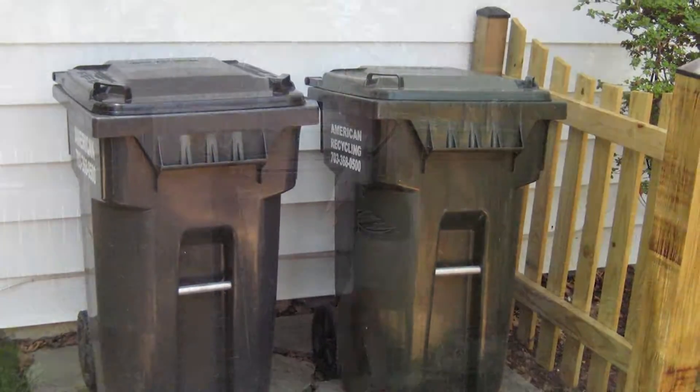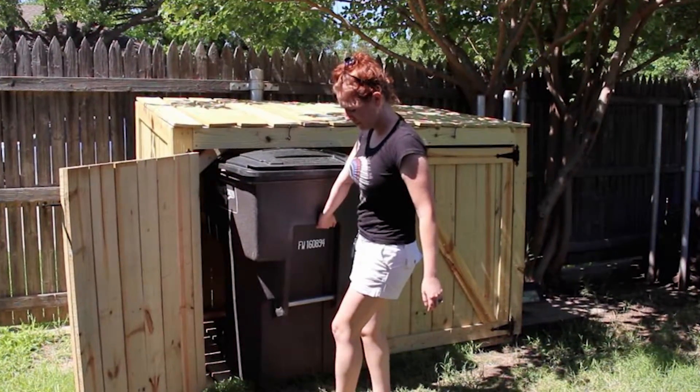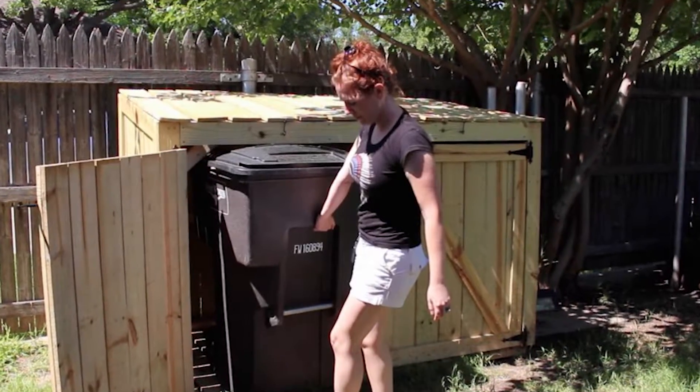Your homeowners association may have additional rules about placement that you will need to comply with. The new carts have a slightly larger footprint than the existing bins — only about one or two inches in length and width larger, but they are taller. They are four times the volume: 64 gallons compared to the 18-gallon bins we currently have.